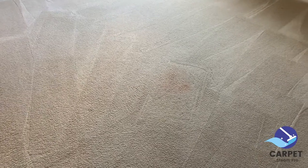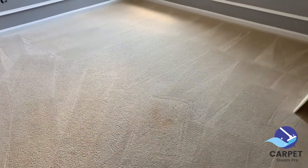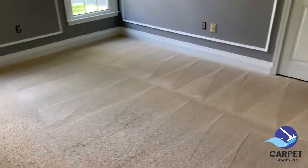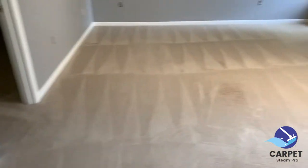And if the customer tried to get it out themselves, it could be a challenge. I did the most I can do for that stain, but other than that it came out great. Notified the customer. This room came out great. This hallway came out great.